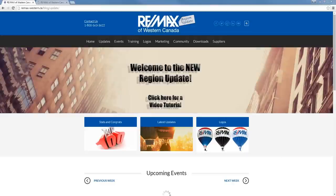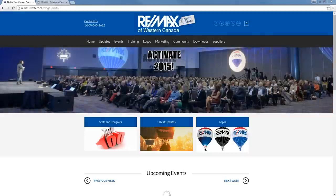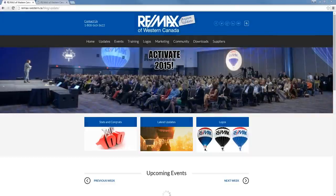This is the Region Update website, which is also commonly referred to as the blog. The plan is to go live with the new website on Tuesday, February 17th, so whether you're watching this video before that date or after, we hope this video will help you get through the site a little easier.